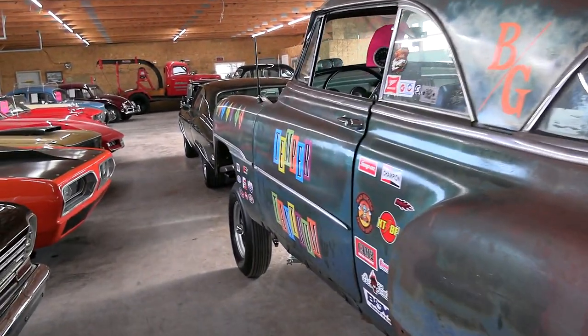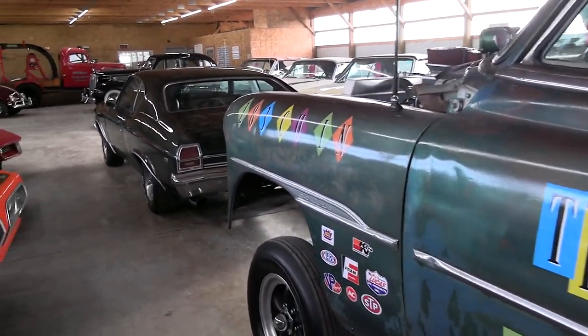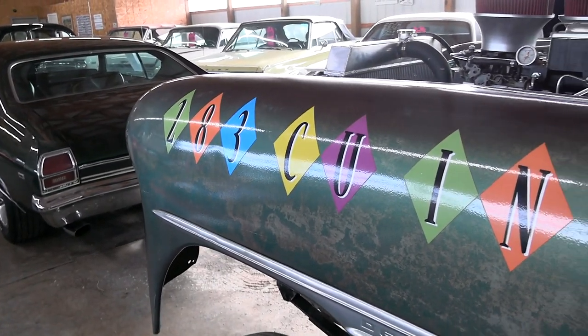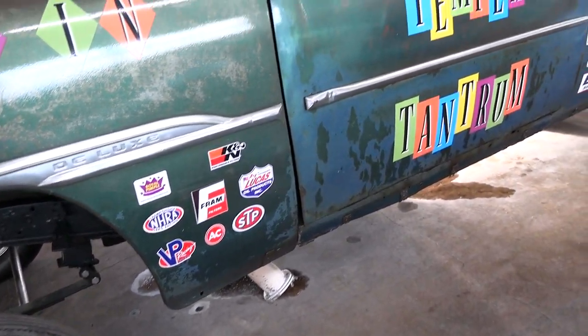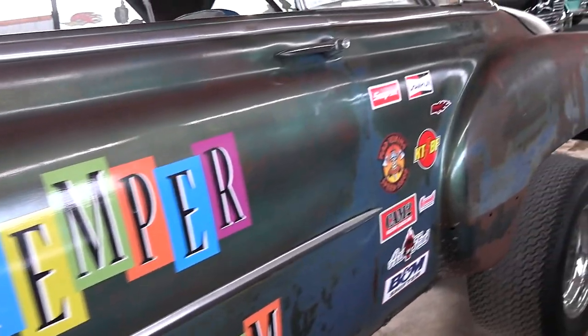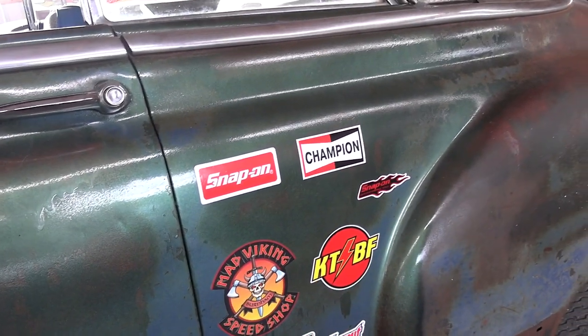It's got 342 gears and posi. Pretty awesome vehicle. You can see they have all the custom lettering going down the sides here — it says 283 cubic inch, just kind of keeping that early gasser theme. It's called Temper Tantrum. Pretty neat with all the little decals.